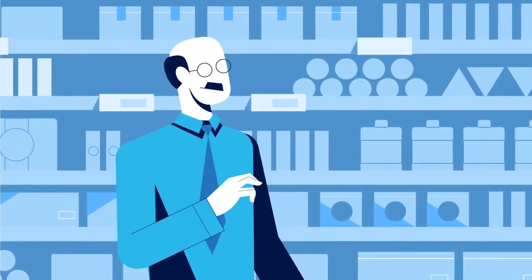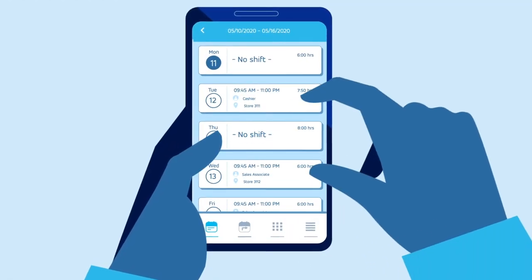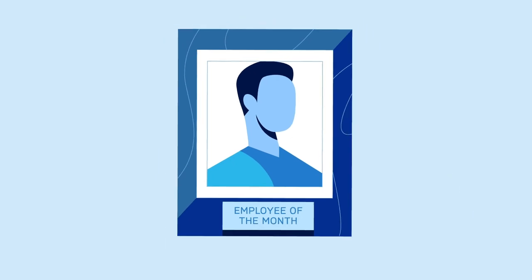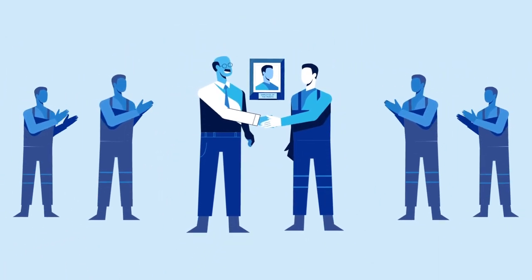Managers gain visibility to workforce needs and can make changes in real time so they continue to have optimal shift coverages when changes occur. These helpful and convenient features empower and engage employees, reducing turnover, creating a more loyal and productive workforce.